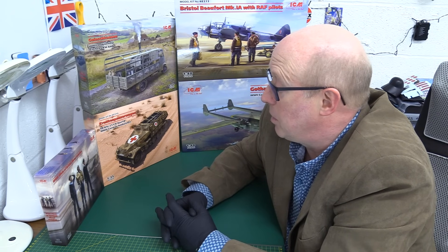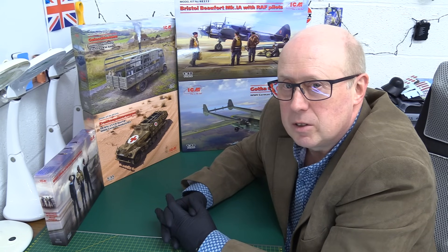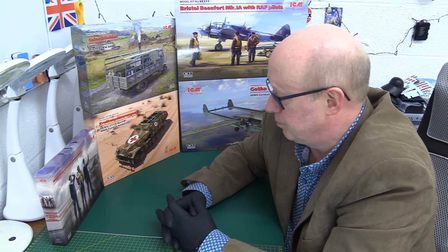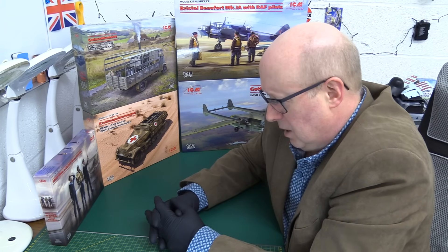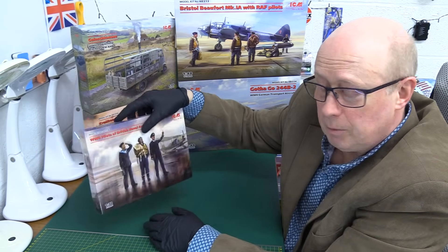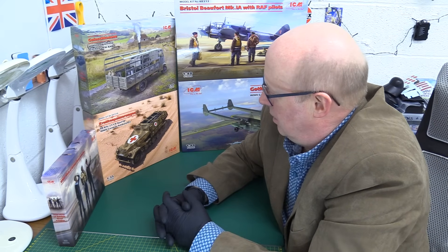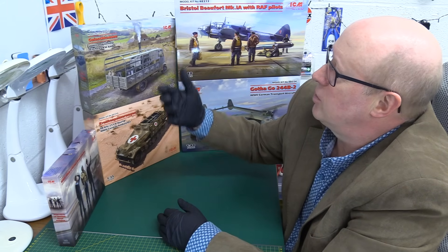There are a couple of areas where they can improve. I've also mentioned about having stands and things for smaller-scale aircraft. But when you look at the molding quality of some of these kits, they're just outstanding. They have done a few reboxings — some ancient Special Hobby toolings, and one or two old Revell moldings — but here we've got brand new tooling with new personnel. There will be a review of this going up soon.